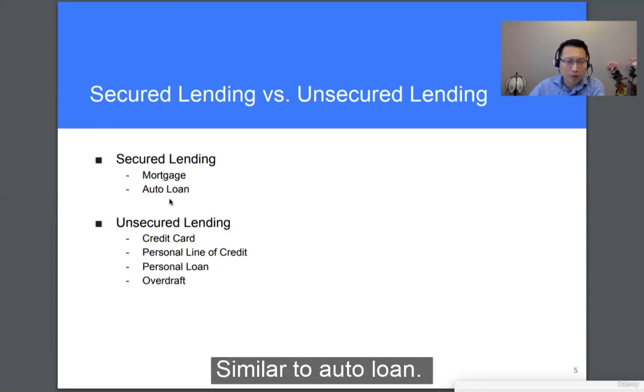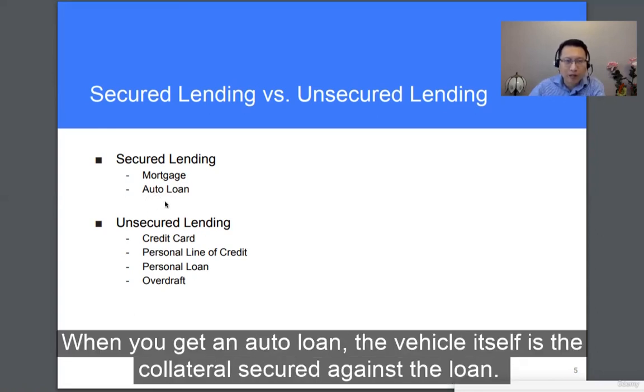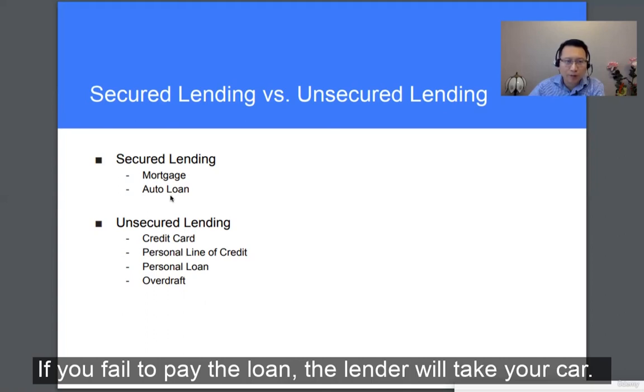Similar to an auto loan — when you get the auto loan, the vehicle itself is the collateral secured against the loan. If you fail to pay the loan, the lender will take your car.